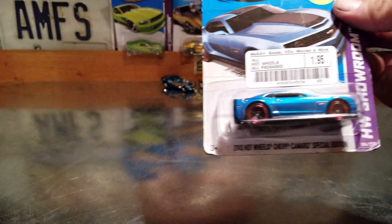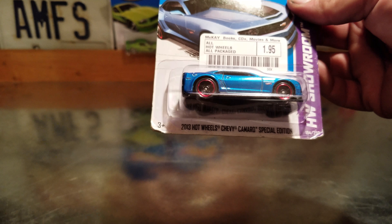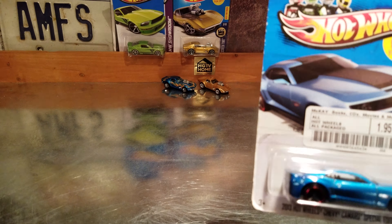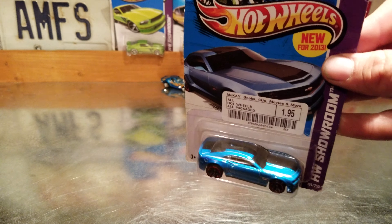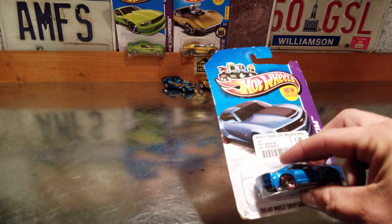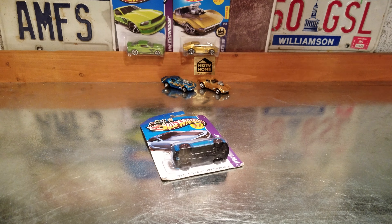The two carded cars I grabbed from McKay's were the 2013 Hot Wheels Chevy Camaro Special Edition. I paid a buck 95 for that, and the reason I paid a buck 95 — just go look at the price online for that car. I really like the color of it, haven't seen one in person before. I really wasn't collecting that crazily back in 2013 but I grabbed it anyway.